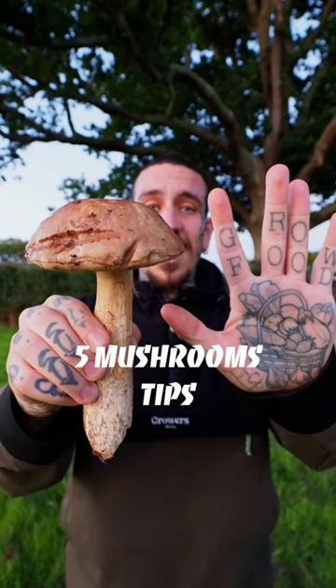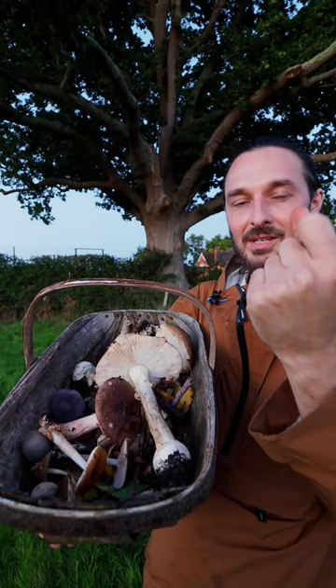Five tips to identify mushrooms, so you can forage safely and sustainably.